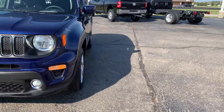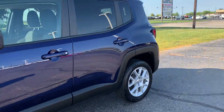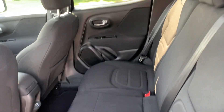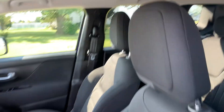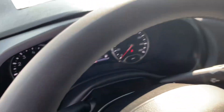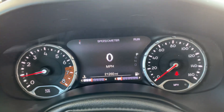We'll go take a look at the inside. Back seats look good, and front seats are in good shape. We've got a little over 21,200 miles on it.